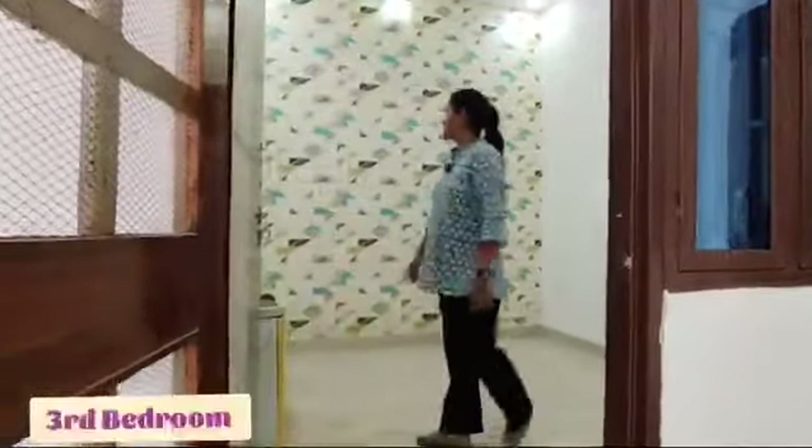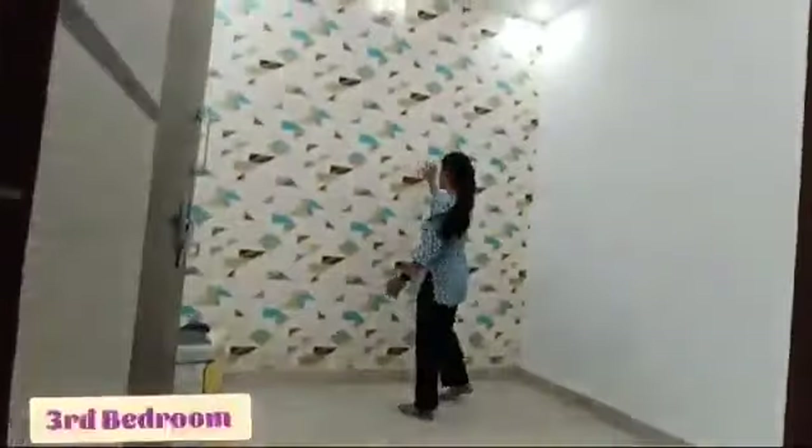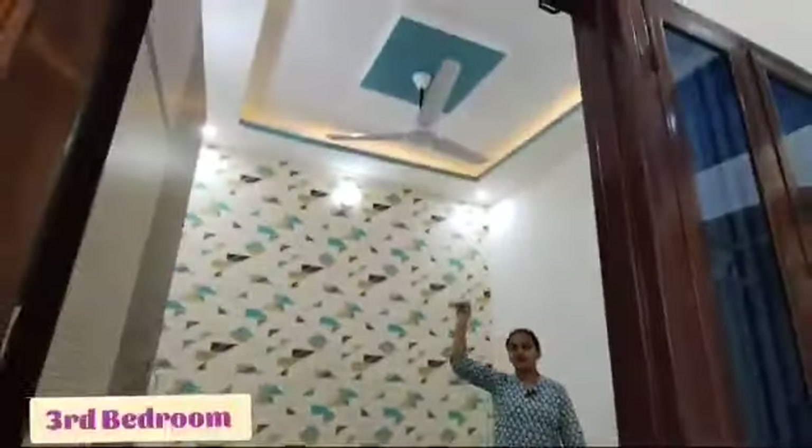This is the third bedroom. You can see there is a very good wallpaper here, a false ceiling, and a fan has also been provided.